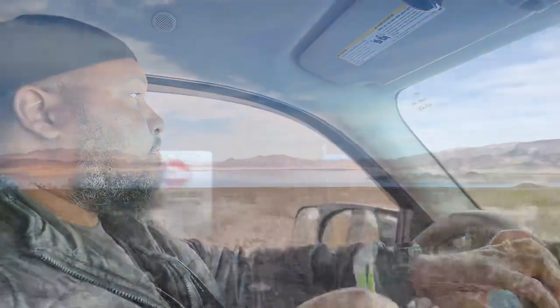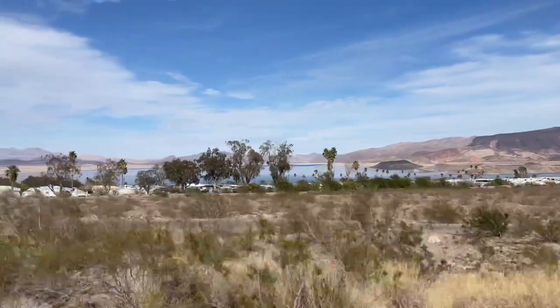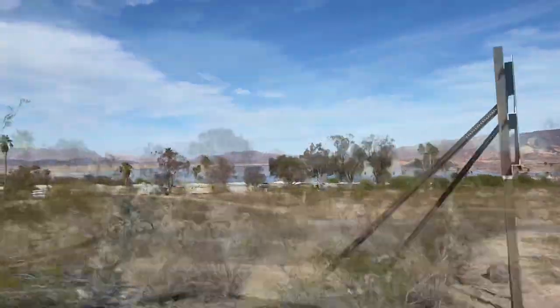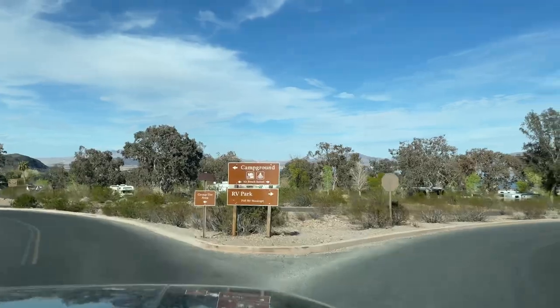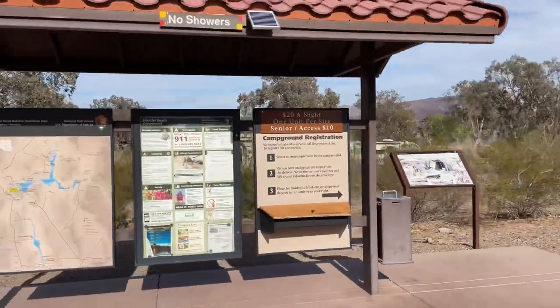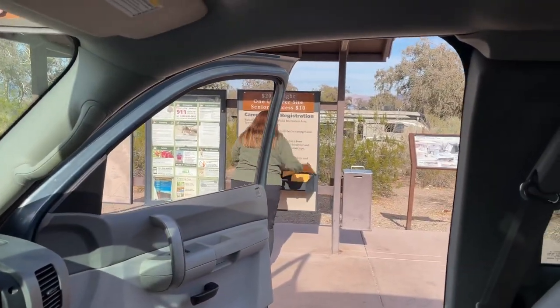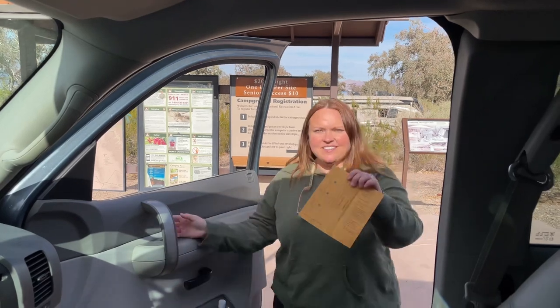This is the first view we are greeted with for the Boulder Beach Campground. There is a full hookup campground next to the dry campground that we are staying at. There is a $20 fee to camp at the dry campground, and $50 for full hookup. If you are a senior or have an access pass, it's only $10.